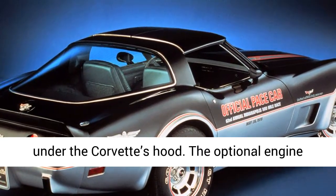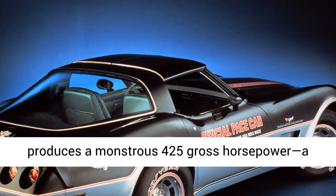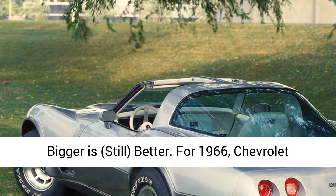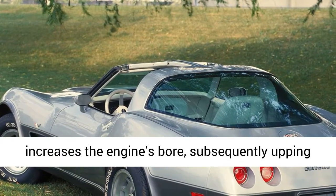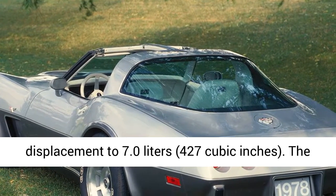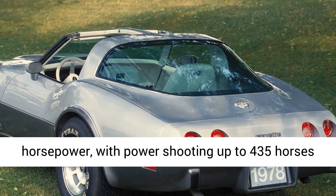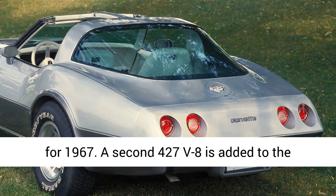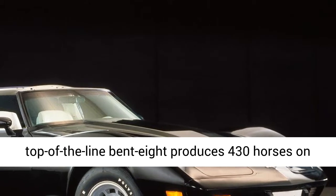1966: Even bigger is still better. For 1966, Chevrolet increases the engine's bore, upping displacement to 7.0 liters (427 cubic inches). The bigger big-block belts out a reported 425 horsepower, with power shooting up to 435 horses for 1967. A second 427 V8 is added to the Corvette lineup for 1967 as well. Dubbed L88, the top-of-the-line bent eight produces 430 horses on paper; the real number, however, is closer to 560 horsepower. Just 20 buyers check the box for the beefy L88 engine.